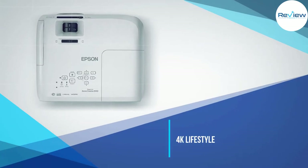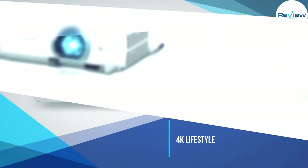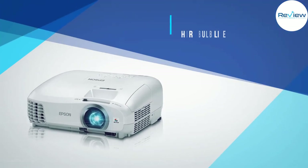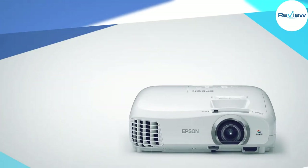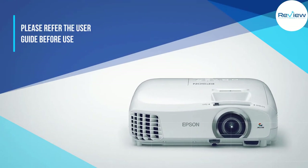The projector also comes with an eco mode which will lower your power usage and lengthen your lamp life — which is good, because 4,000 hours is not terribly impressive lamp life.